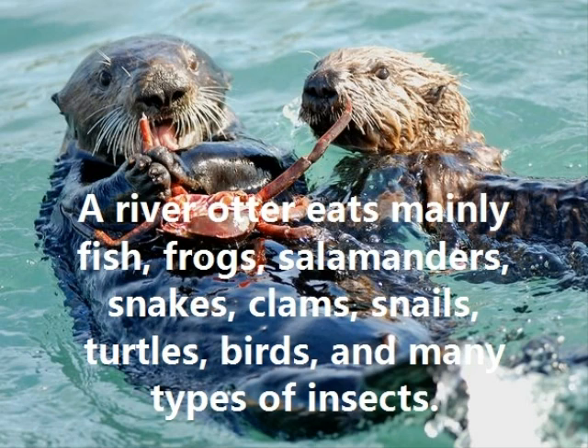A River Otter eats mainly fish, frogs, salamanders, snakes, clams, snails, turtles, birds, and many types of insects.